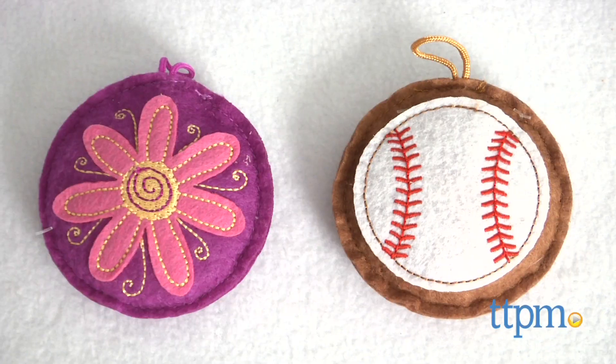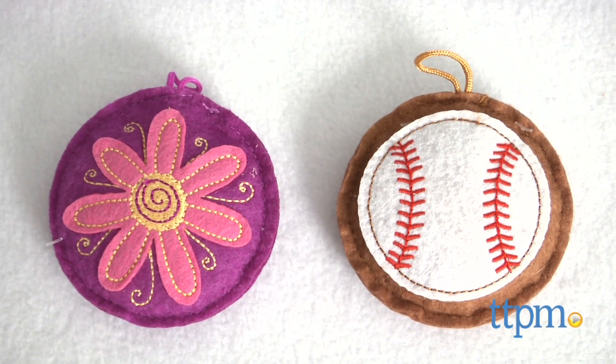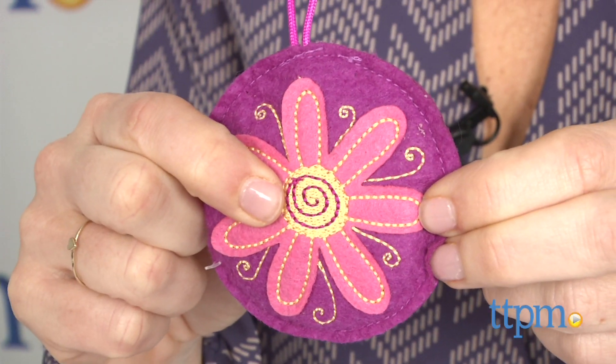Sound charms allow you to record anything from a supportive good luck or I love you to a short joke or part of a song. And you can reuse the same one and re-record as many times as you'd like. Happy birthday.